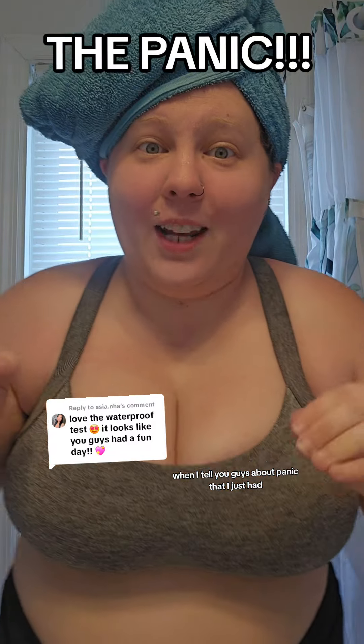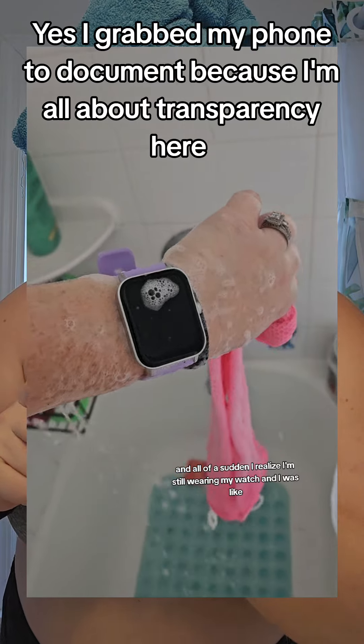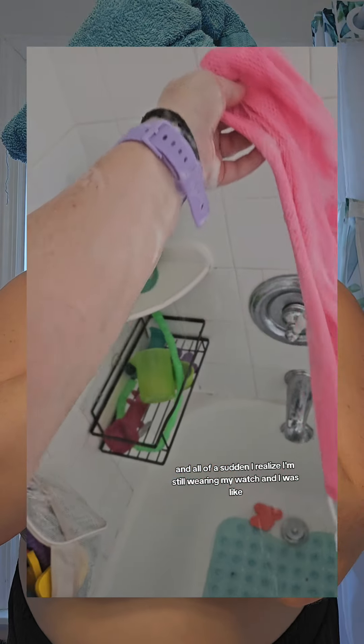When I saw you guys about the panic I just had — I was in the shower, cleaning with my rag, and all of a sudden I realized I'm still wearing my watch. I start to take it off, and that's when I remembered I'm wearing the one that can get wet.